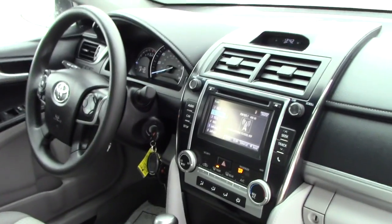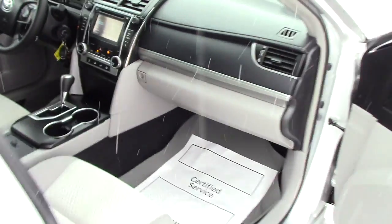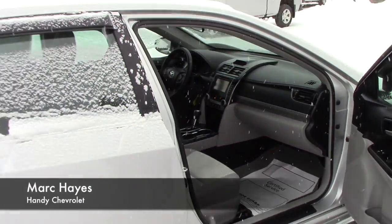On the inside you do have a touchscreen display. That screen also doubles as your backup camera. You also have the Bluetooth function and cruise control.